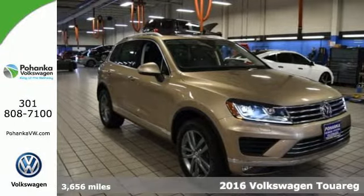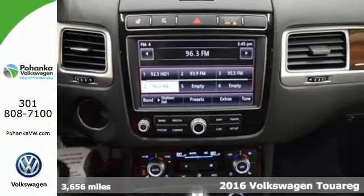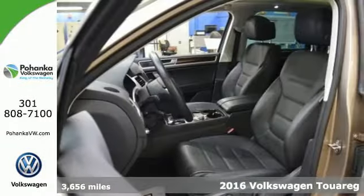Here's a 2016 Volkswagen Touring. Sophistication, space and common sense are the essence of this adaptable utility vehicle.